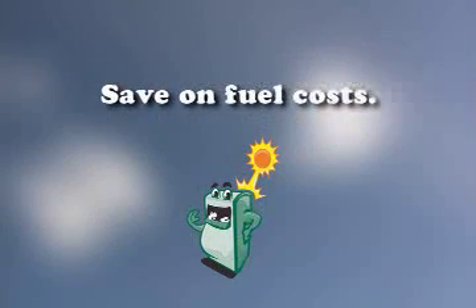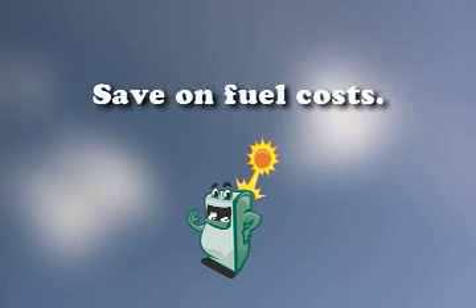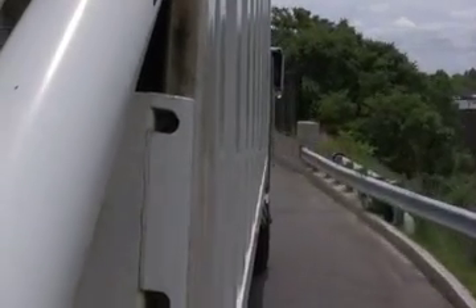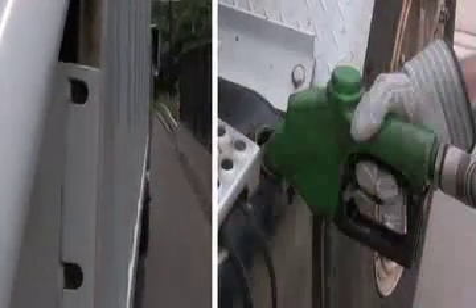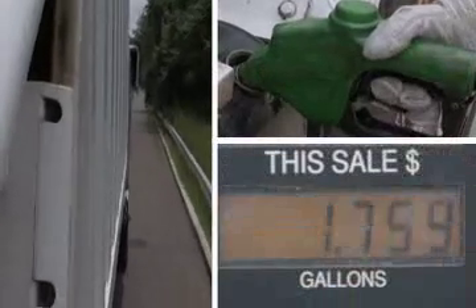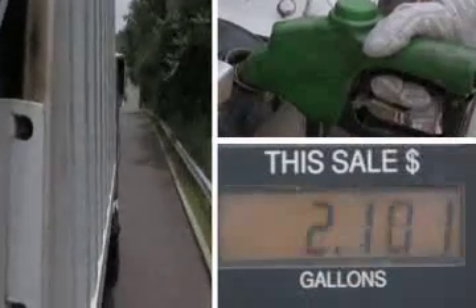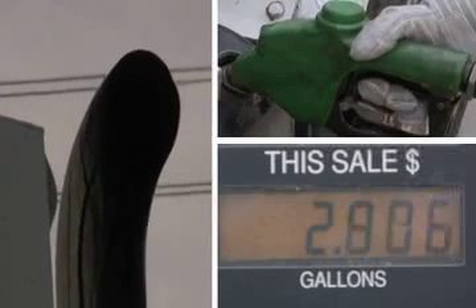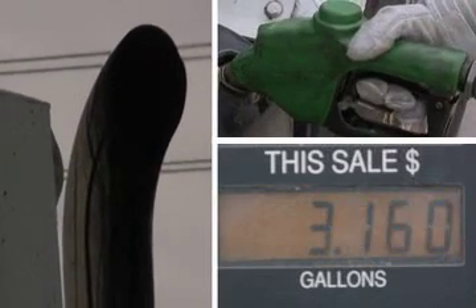By compacting the trash at points of collection, Big Belly solves some big problems. 80% fewer trash collections means 80% less money spent on fuel, and that directly reduces imported oil, airborne particulates and climate-changing greenhouse gases.